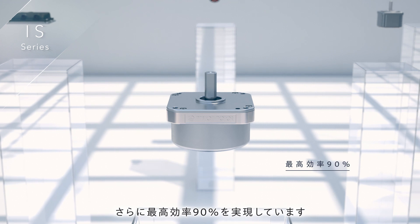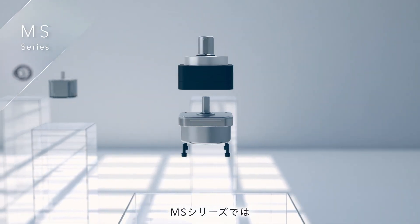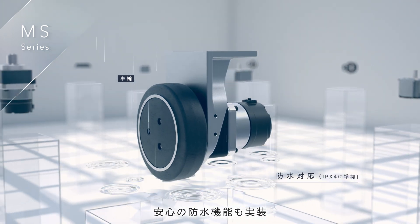Motor efficiency is as high as up to 90%. The MS Line is a waterproof motor unit equipped with several kinds of accessories to choose from, such as gear, parking brakes, die-cast foot mounts, and wheels.